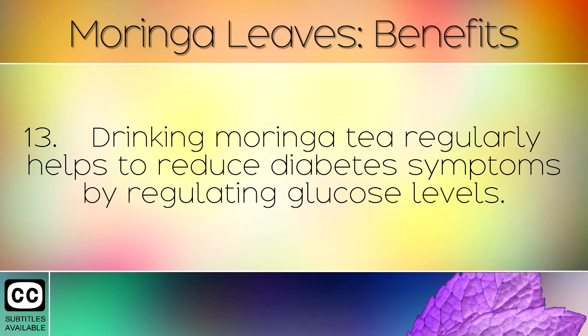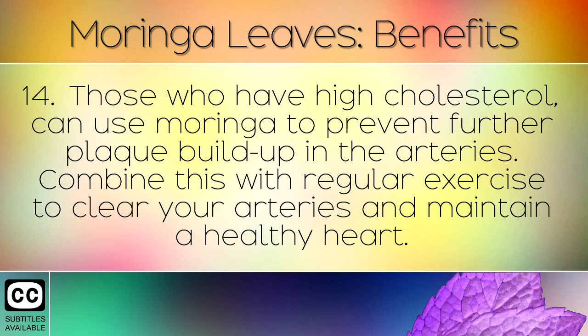Drinking Moringa tea regularly helps to reduce diabetes symptoms by regulating glucose levels. Those who have high cholesterol can use Moringa to prevent further plaque build-up in the arteries.